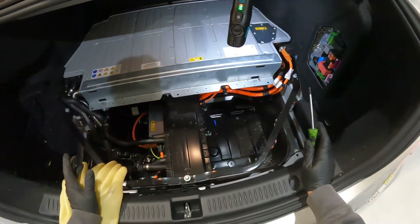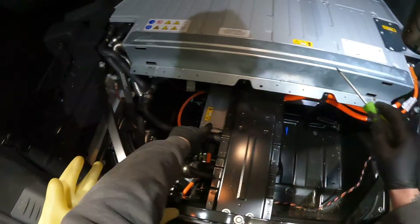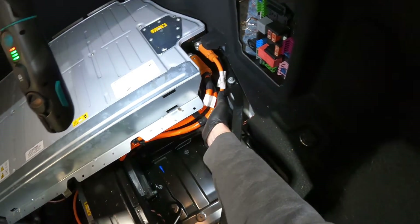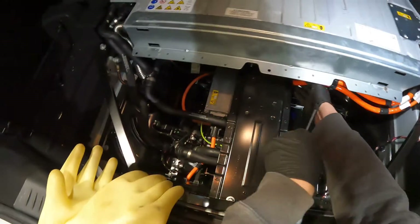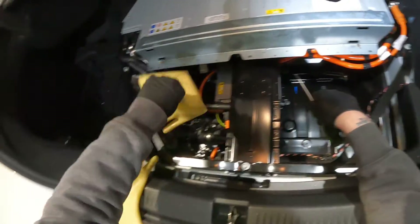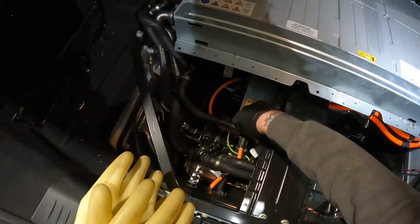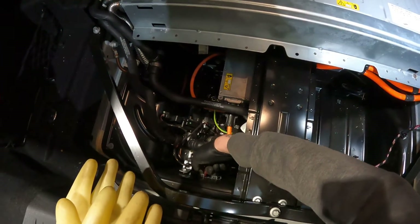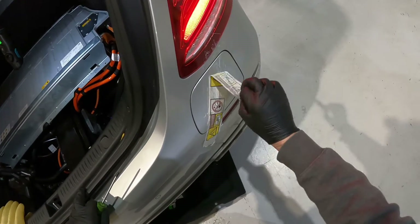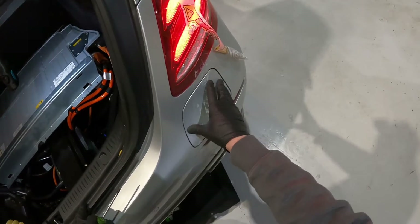The high voltage battery lives in the boot — trunk, whatever you want to call it. That there is the battery module itself. Underneath here is the charging module for charging the battery. We've got two cables coming out of the battery: one connector with two wires going through the boot floor under the car — I would imagine that's going to the inverter for the drive motor. Then we have a smaller connector going to the charging module, which comes out and goes through the back of the boot floor to the charging port.